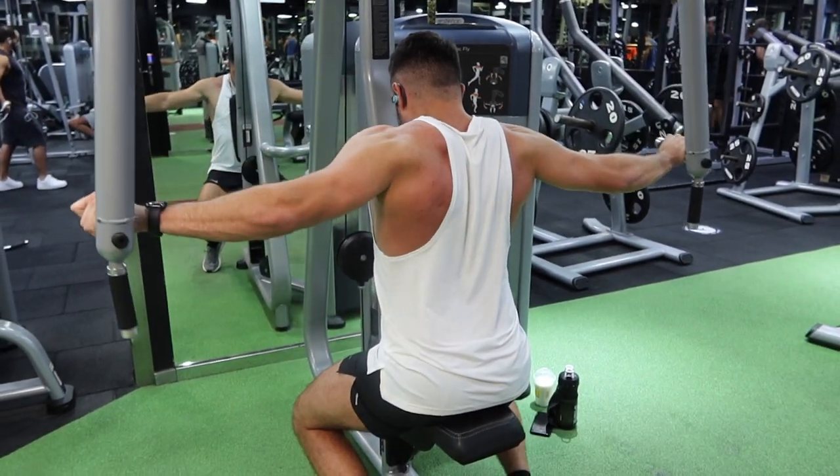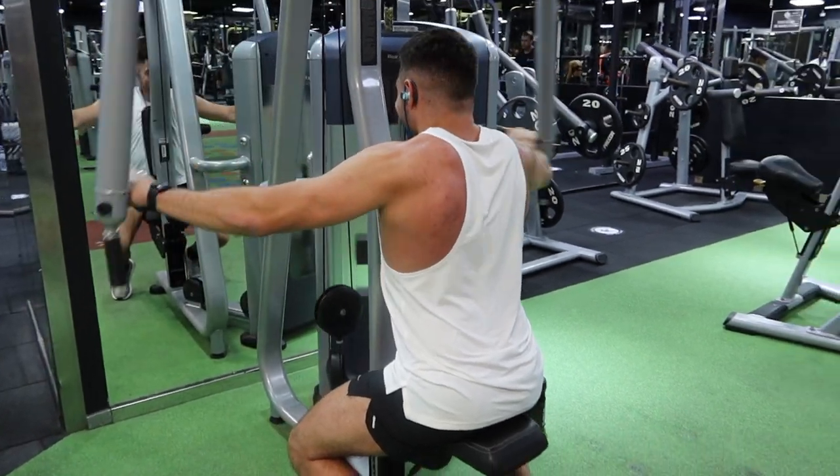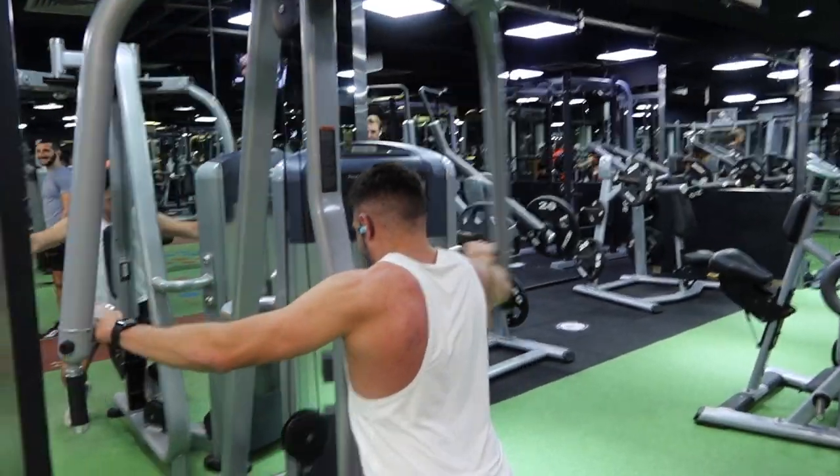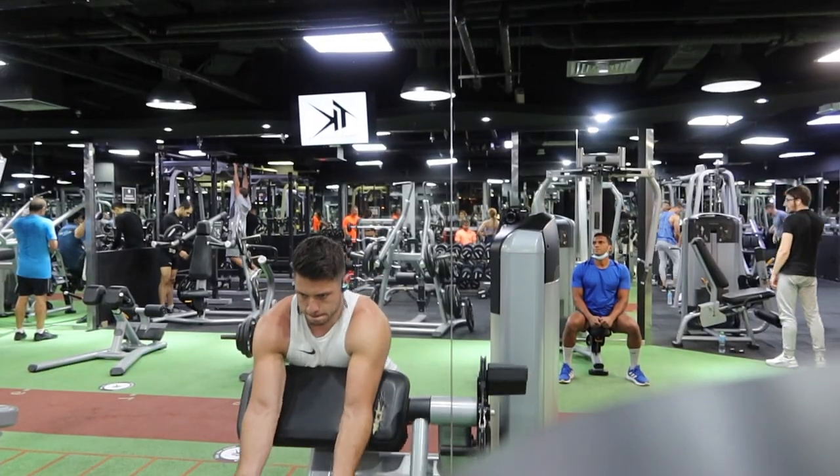Then into a reverse fly - the weight here is very light, just really focusing on keeping the arms as straight as possible. I have a tendency to bend at the elbows, which kind of cheats the rep, before then moving on to biceps.